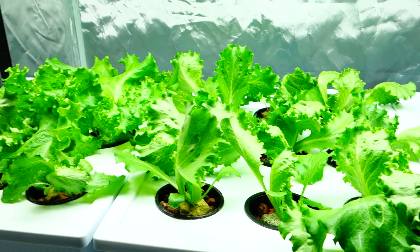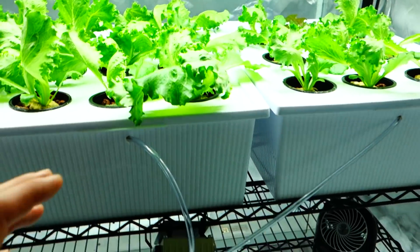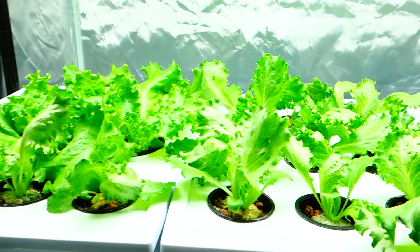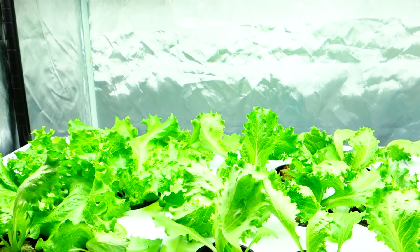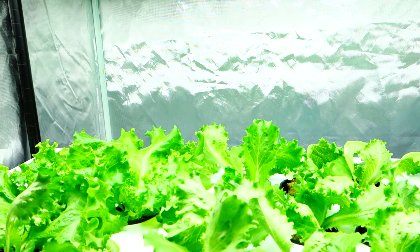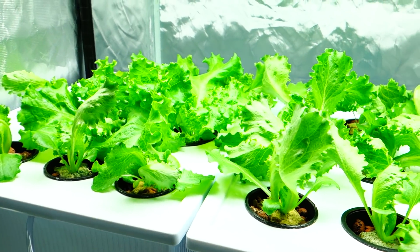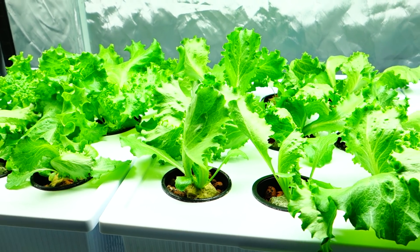If you watch some of my back videos, you'll see that I've tried broccoli, carrots, and a couple of other things for indoor grows. For especially at-home indoor growing, it's a little more difficult because some things require pollination. But lettuce is something that can easily be done by anybody.